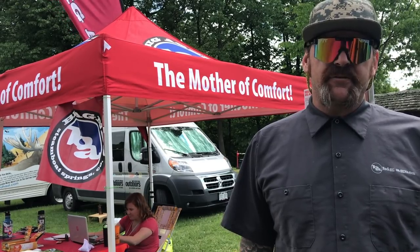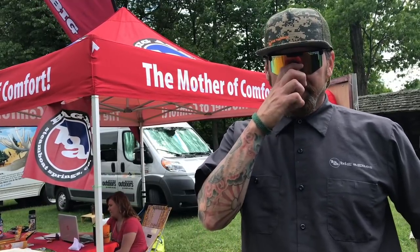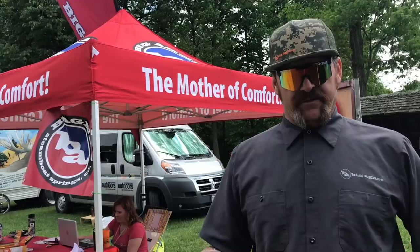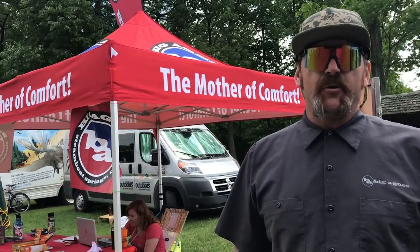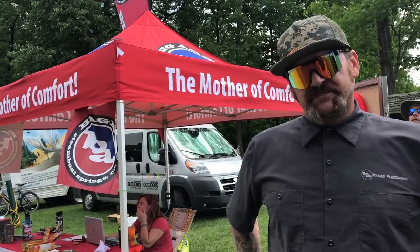The Tiger Wall 2 comes in at two pounds three ounces. It looks like you can fit two people pretty comfortably. This is actually a three-person, but like all companies, a three-person means three sleeping bags — your gear is going to be on the outside. So if you want gear inside, you're going to want to go one person bigger. Two of you: get the three-person; one of you: the two-person.